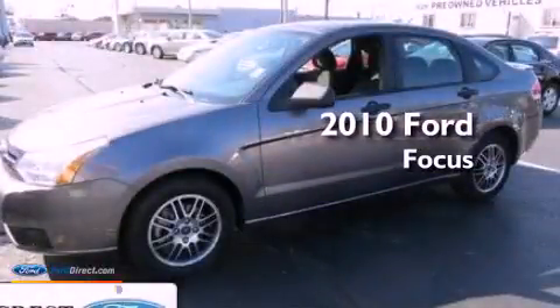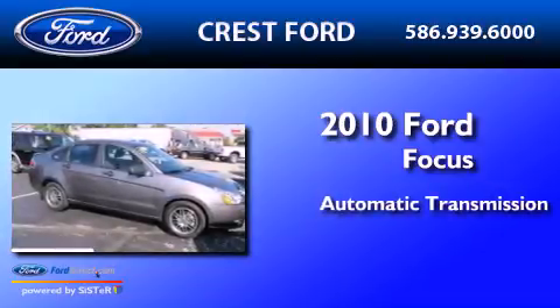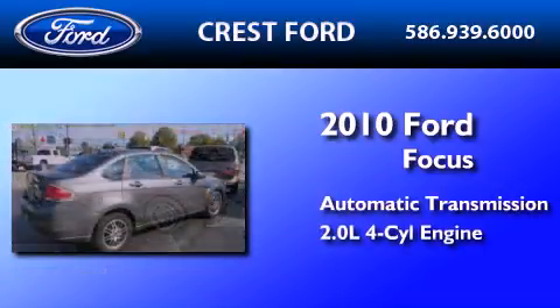This is a 2010 Ford Focus. This car has an automatic transmission and an inline four-cylinder engine.